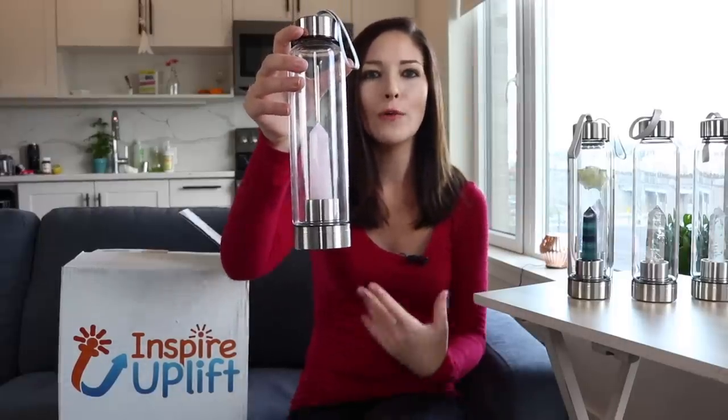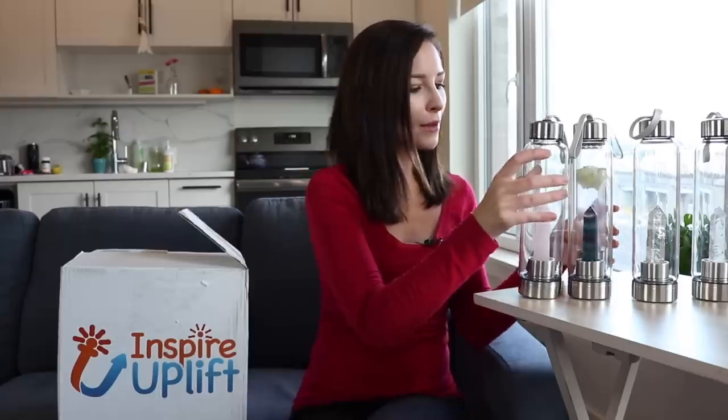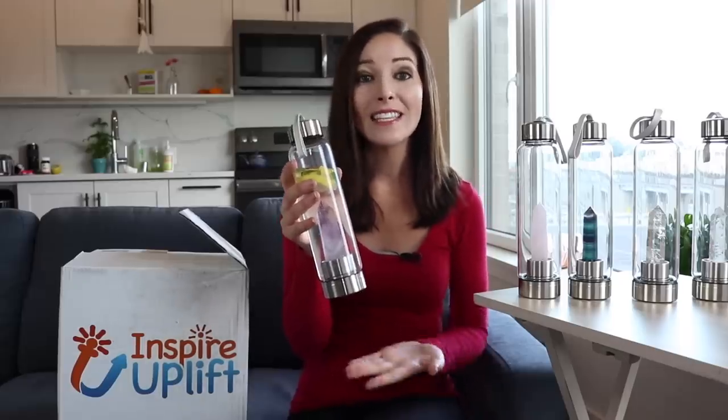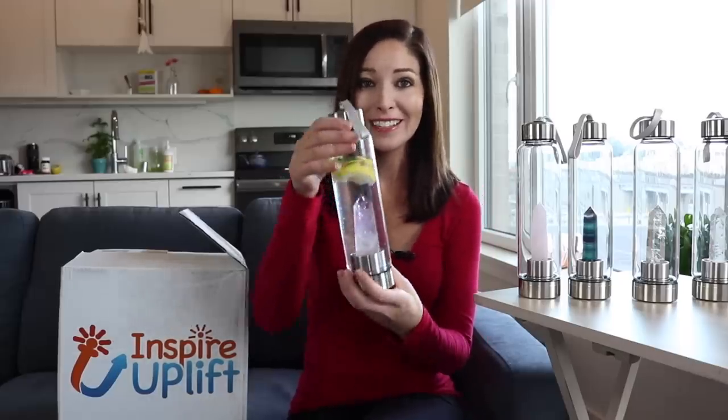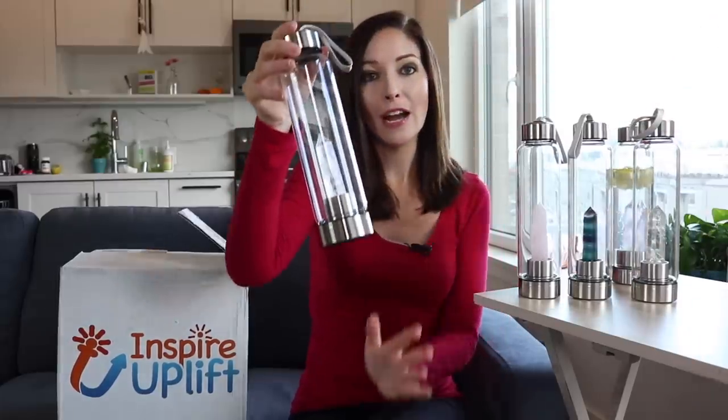This one is the rose quartz crystal. Rose quartz is known to open the heart to love, and it's really great for balancing emotions. It also promotes self-love and healing. The amethyst is the one I'm using now and it's known as the sobriety stone — it helps balance and elevate the psyche and grounds the mind.